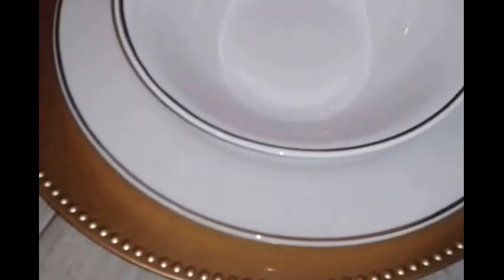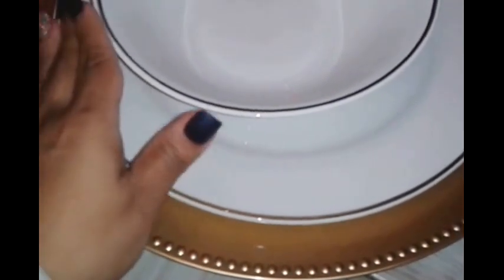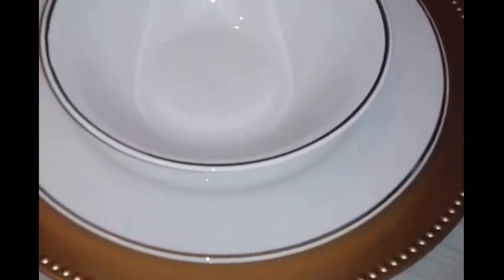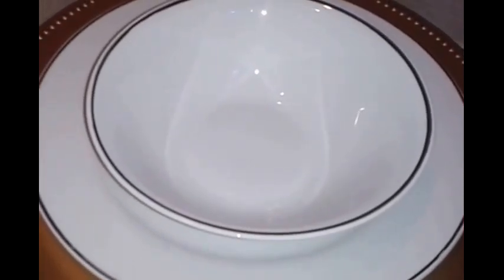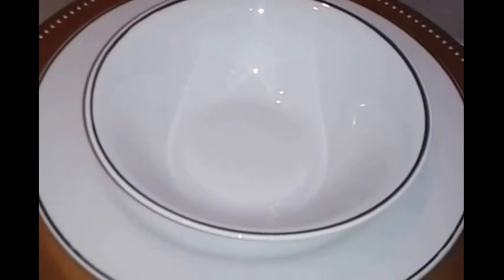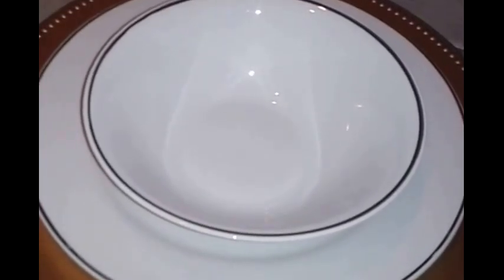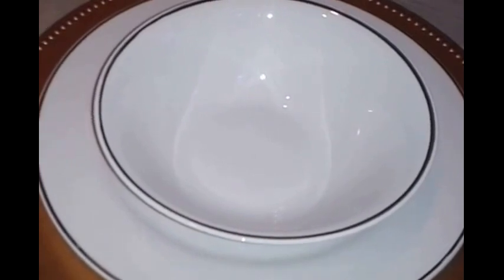I also picked up these beautiful bowls with gold trimming around them — four of those as well. Guys, this is what the Dollar Tree has to offer for the holidays. They are definitely stepping up their game. Laid out on a table, none of this would scream 'Dollar Tree' — it looks far more expensive. If you're interested in decorating on a budget, definitely check out your local Dollar Tree.